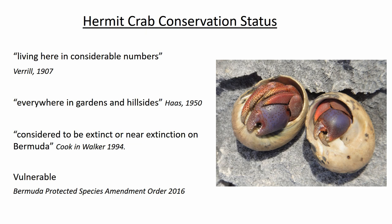As you may have guessed from the fact that we are talking about hermit crab conservation, the population on Bermuda is not doing particularly well. There is some evidence in the historic literature that hermit crabs were once quite common on the islands — a quote from 1907 supports this, and Haas said in 1950 that they were everywhere in gardens and on hillsides. But a quote from just 40 years later considers hermit crabs to be near extinct in Bermuda. So what happened in the latter half of the 20th century? I'm going to explore that by showing you some of the threats and challenges this species is facing.